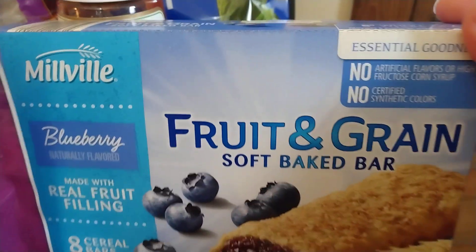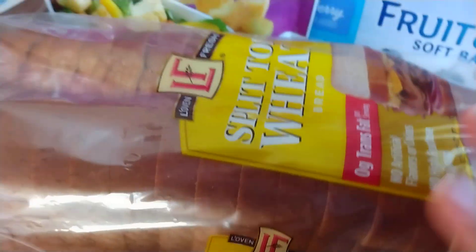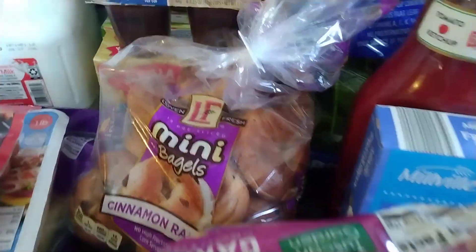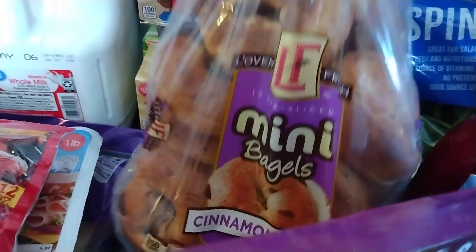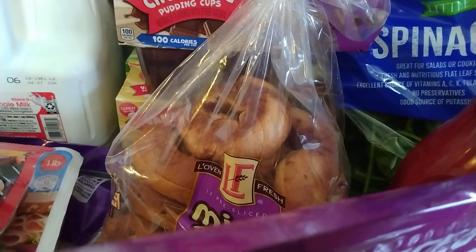I have some Southern Grove dry roasted peanuts with sea salt. I have some Berman's tomato ketchup. I have some blueberry flavored fruit and grain bars. I have a loaf of split top wheat bread. I have some Tuscan Garden cheese and garlic croutons. And for my husband for breakfast, I have some cinnamon raisin mini bagels. And now I'll move on to the Dollar General portion.